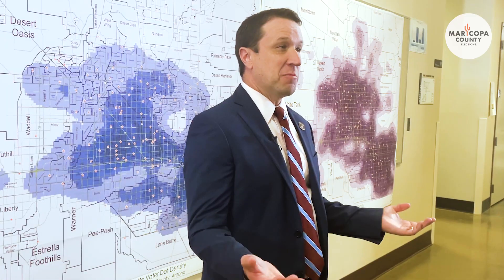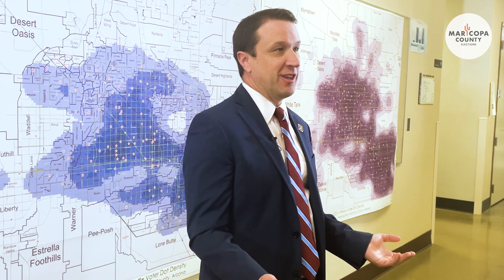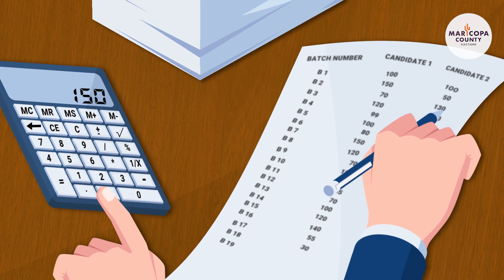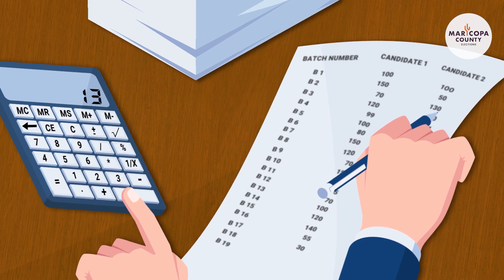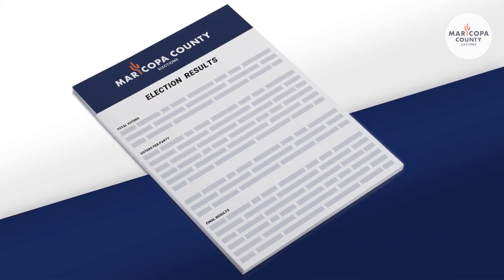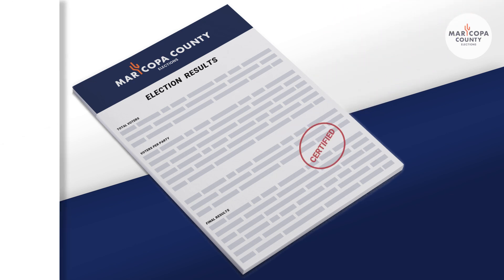What does canvassing an election mean? The term canvassing actually refers to two different separate processes as part of the election. The first is all the reconciliations, audits, and accounting that we do to make sure every last vote is counted post-election day. The second part is the certification that is done by the Maricopa County Board of Supervisors in a public meeting, and there's also a separate canvass that's done at the state level.